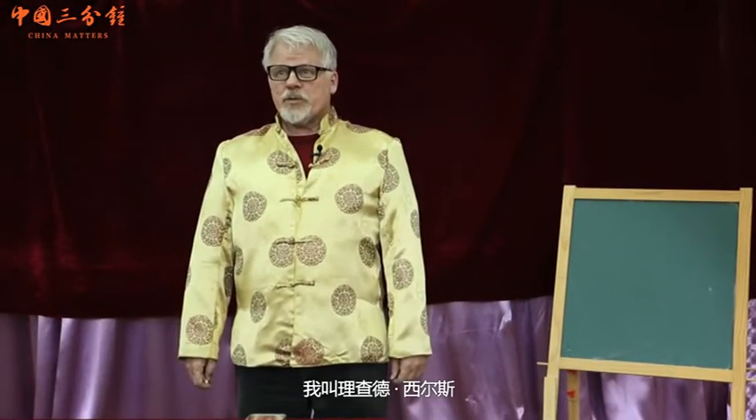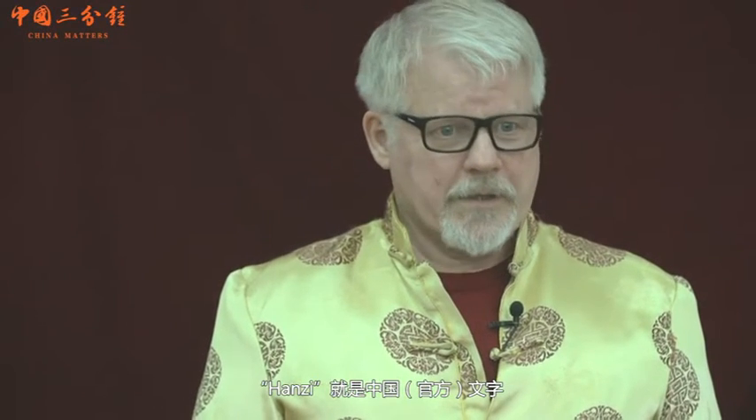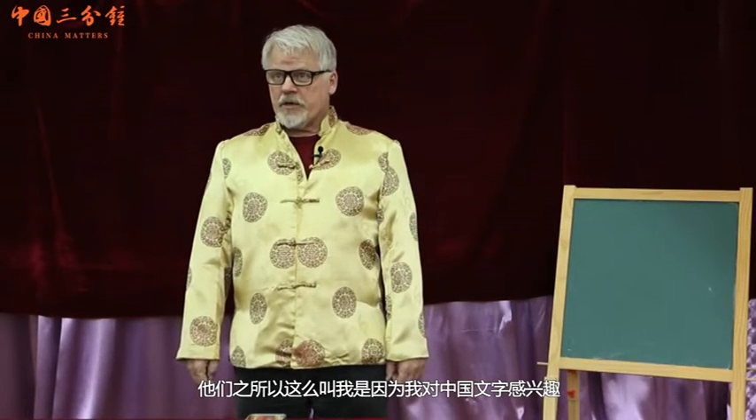Hello everybody. My name is Richard Sears. The Chinese call me Uncle Hanzi. Hanzi means Chinese character. They call me this because of my interest in Chinese characters.